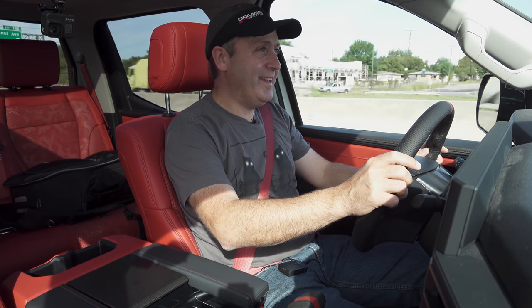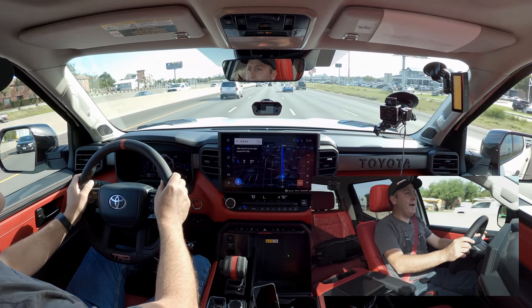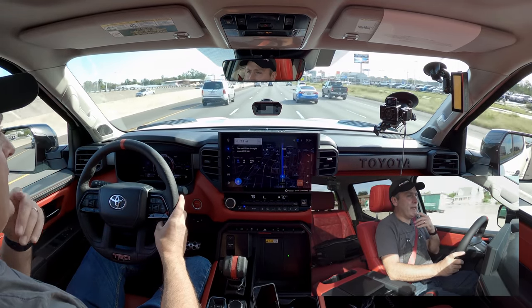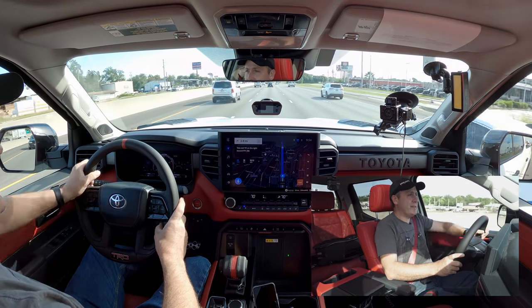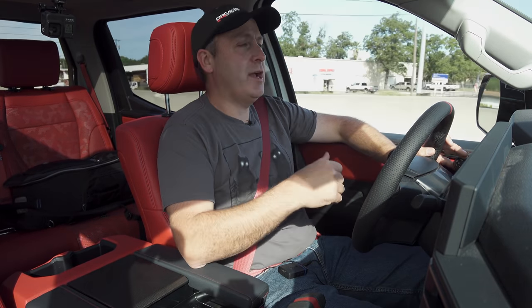In sport mode when I punch it, power's pretty quick. It's good enough. It's a big half-ton pickup — this isn't a sports car, so let's be realistic with expectations. This thing is about torque and stump pulling, not racing on the freeway.